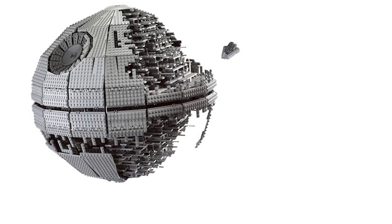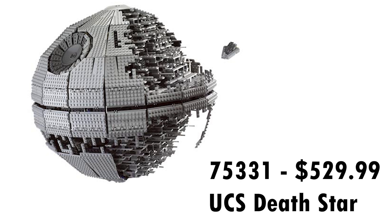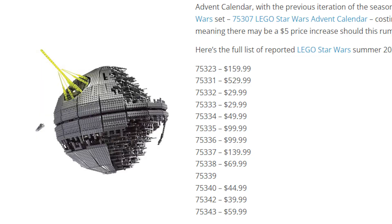I'm going to speculate that yes, the $529 rumored set 75331 will end up being a Death Star. Now, rumors have also circulated that it might be a Master Builder series set, but Master Builder series sets are typically in the $350 price range. It wouldn't make much sense for LEGO to go above that price point — they usually stick to $349.99 — so I don't think it's going to be a Master Builder series set.